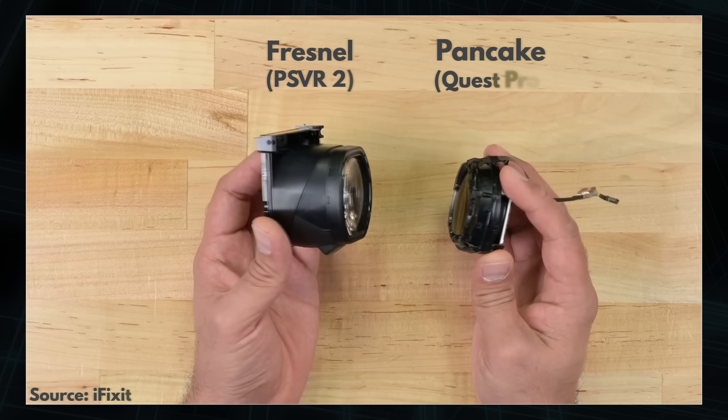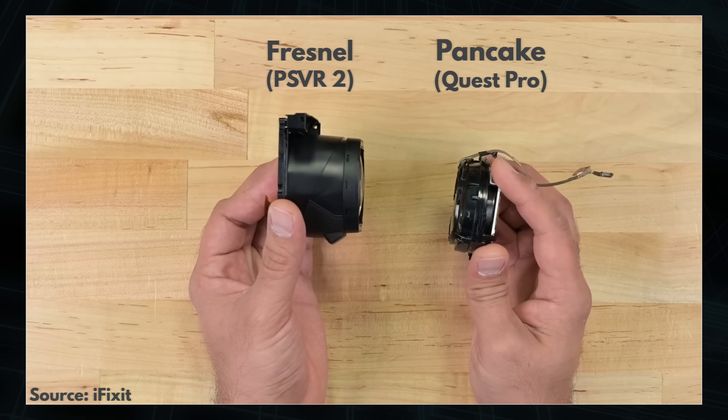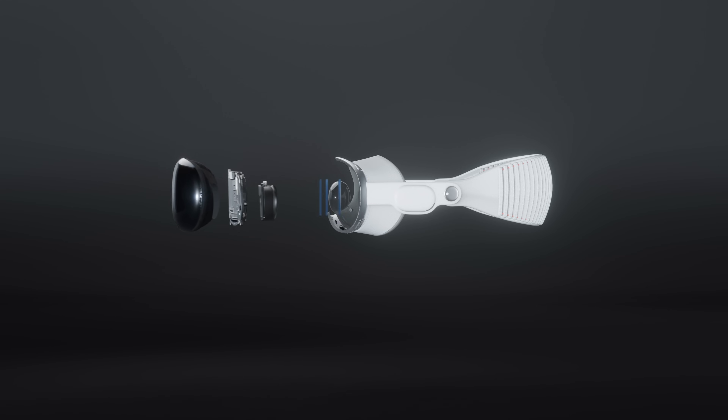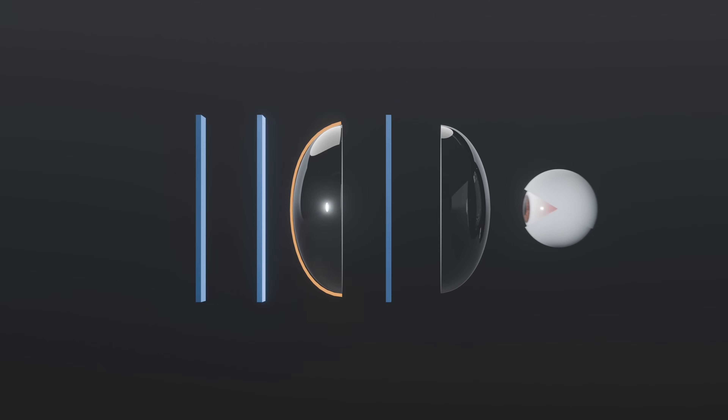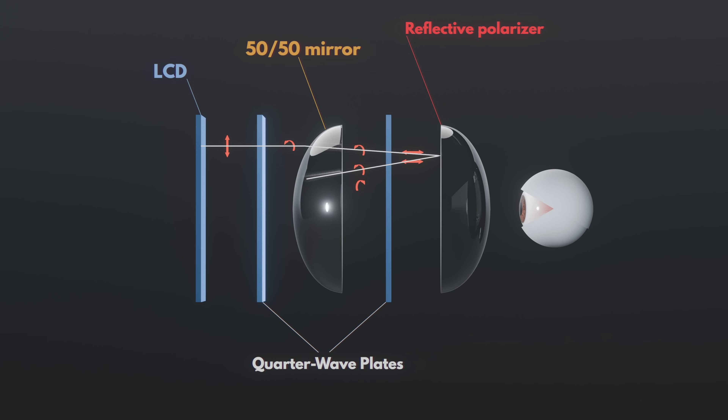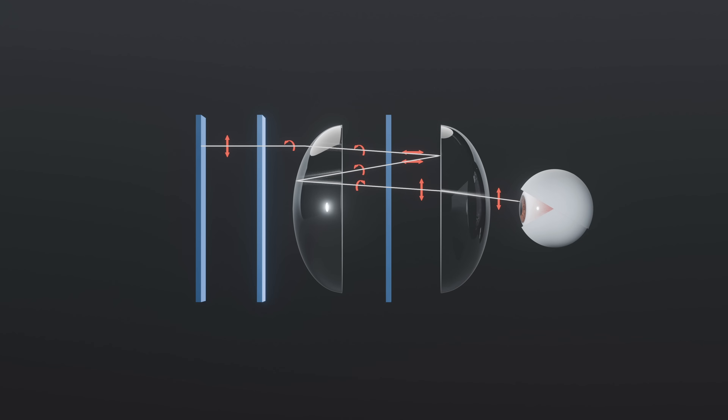Shrinking this space is what so-called pancake optics or folded optics are for, and you can see how effective this shrinking can be in a comparison photo by iFixit. Apple and Meta have both fully embraced pancake optics on their new headsets. The basic idea: you add two lenses in front of the screen, one of which gets coated to be a semi-transparent mirror, while the other lets light with some polarization through but reflects others. On top of these, there are also two layers that can change the polarization of light as it passes through.